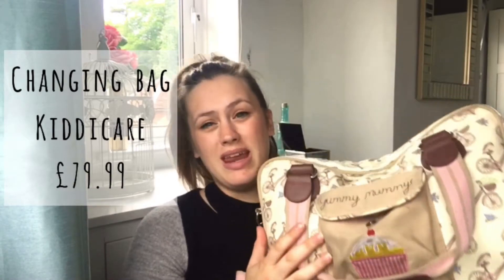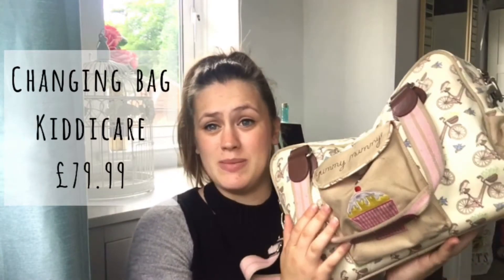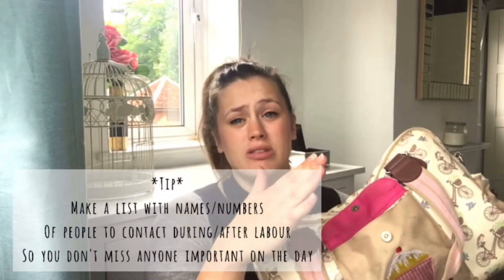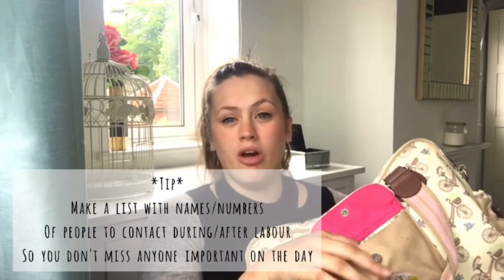I'm packing two separate bags — one for the baby and one for me in hospital. The changing bag I have is this Yummy Mummy one, I got it from Kiddy Care. Looking back on the price, I can't believe how much I spent on it — £79.99 — which to me is a lot of money for someone who loves a bargain. I've washed it; it is a little bit dirty still because we did use it with Isabella. I've tried to wipe it down, put it in the washing machine, and disinfected it inside too. I had a little card with all the names and numbers of people I wanted to contact whilst in labour and after, so I put that in the front pocket so Ben can just grab it and go.